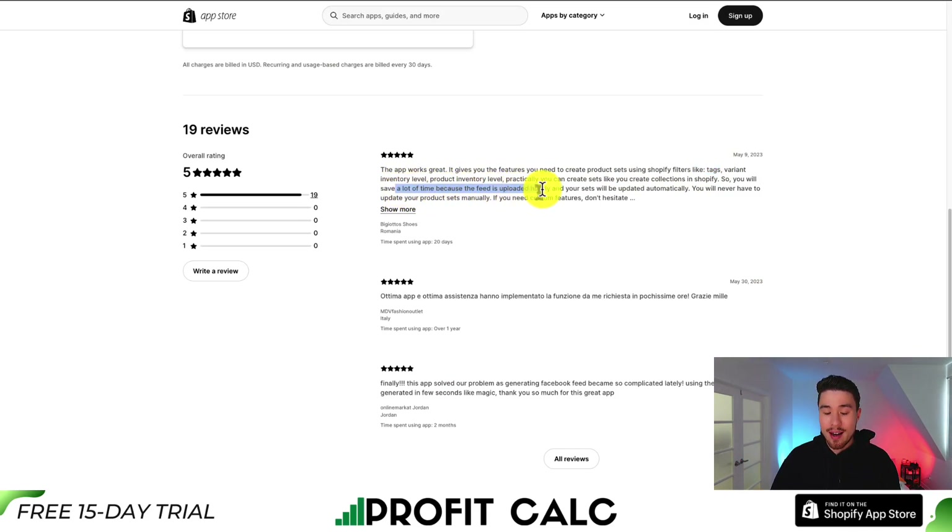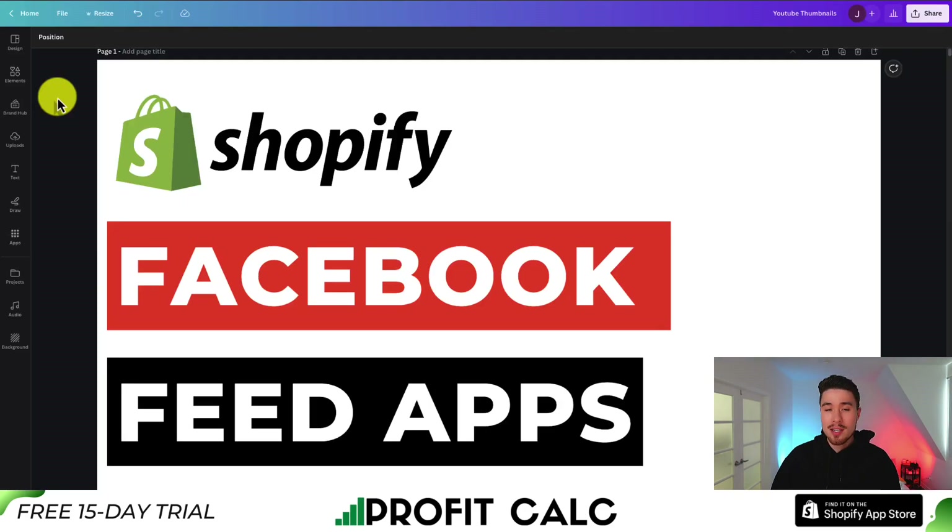And it's going to save you a lot of time because it's updated hourly. This concludes the video on the top Facebook feed Shopify apps. I hope you enjoyed the video. If you did, I would love it if you hit that like and subscribe button below, as that really helps the channel out. I'm coming up with new videos on Shopify all the time, so your support would mean a lot.